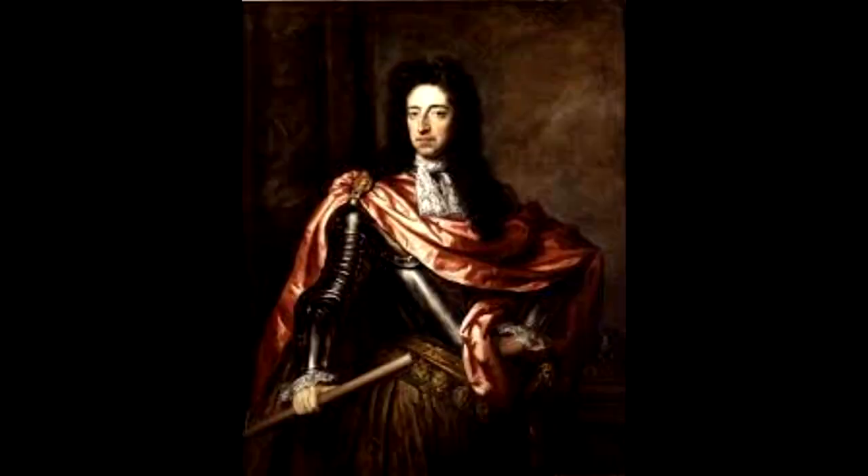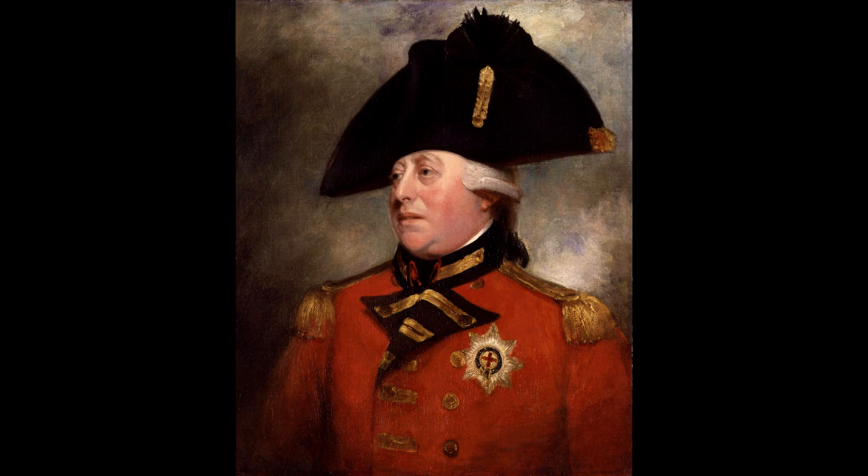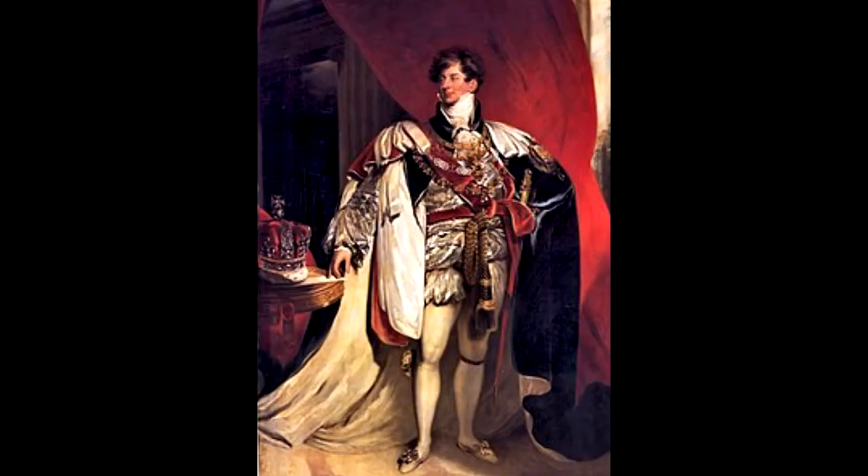My name is John Wanoa and I'm a surrogate King William III, King George III, King George IV and King William IV.